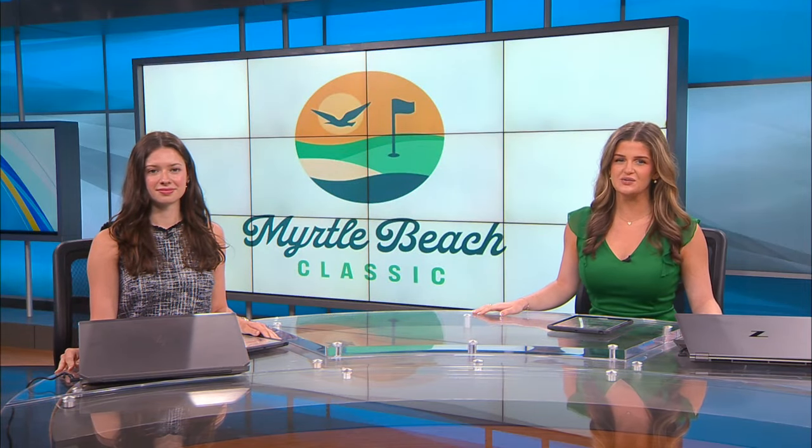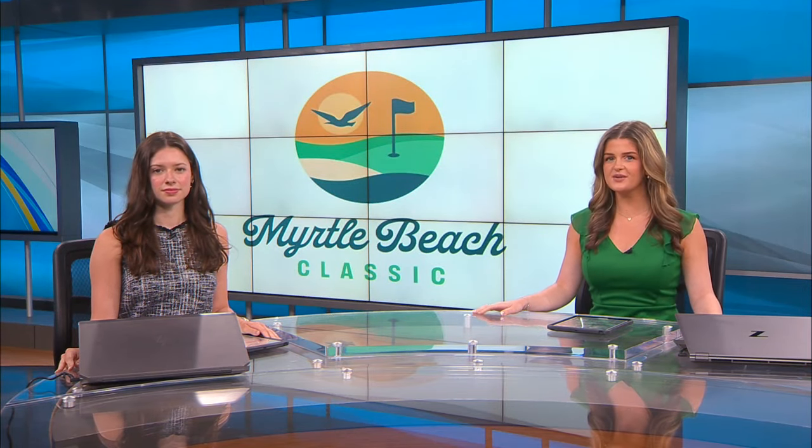It's almost tea time on the Grand Strand. The Myrtle Beach Classic is right around the corner and crews are excited to get started. News 13's Hannah Huffstigler joins us now live at the Dunes Golf and Beach Club and tells us a little bit more about what goes on behind the scenes of an event this big.